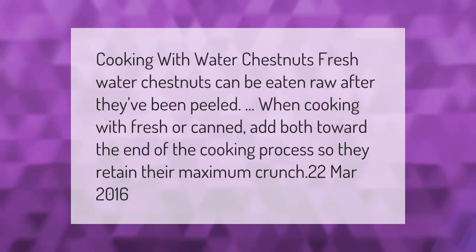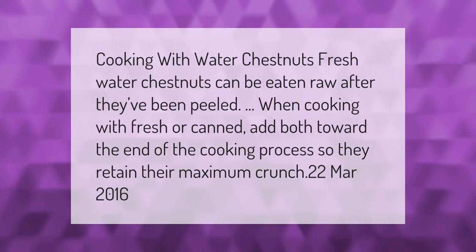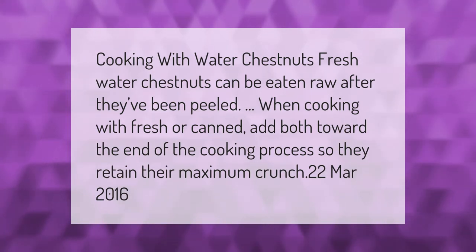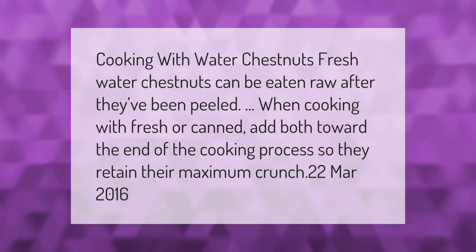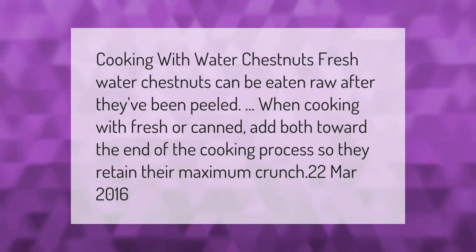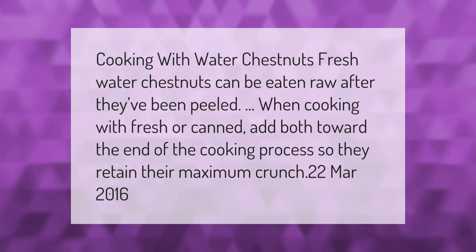Fresh water chestnuts can be eaten raw after they've been peeled. When cooking with fresh or canned water chestnuts, add both toward the end of the cooking process so they retain their maximum crunch.